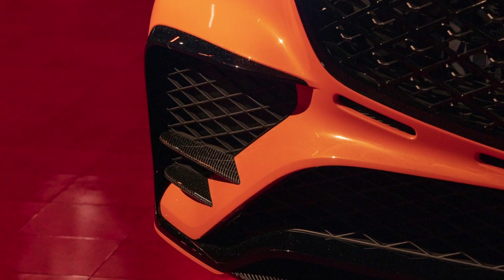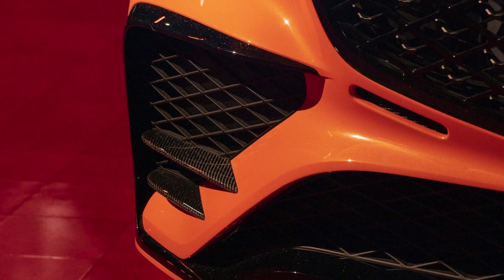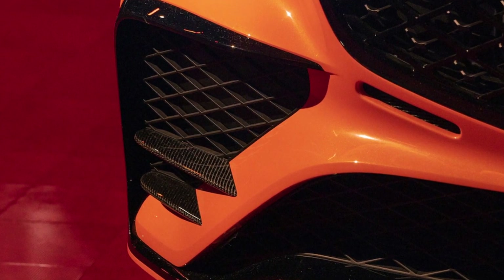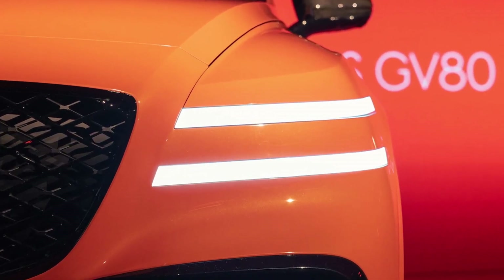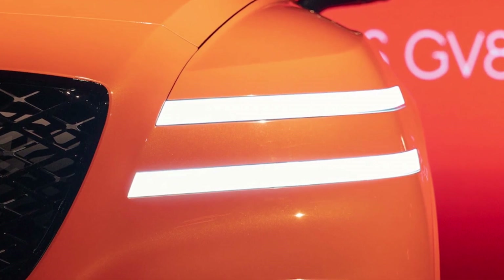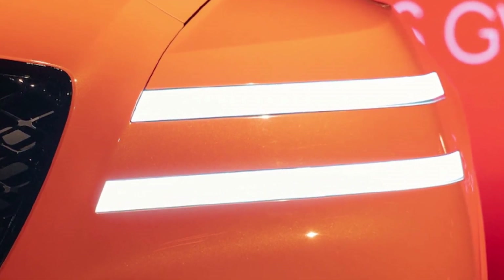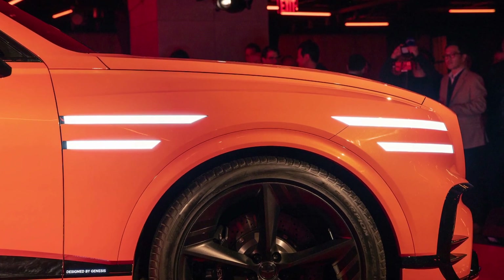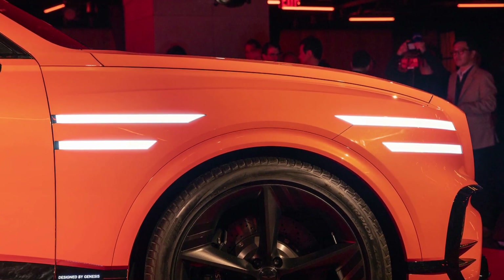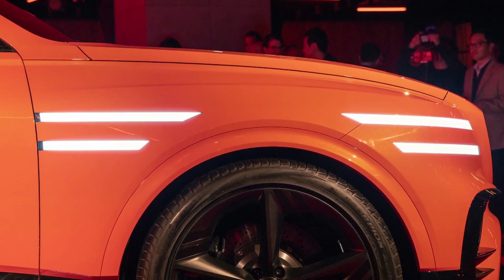A carbon fiber roof contributes to lowering the GV80 Coupe Concept's center of gravity. Improving aerodynamics is an upper rear spoiler and spoiler lip on the elliptical concave ducktail, to reduce lift at speed. Structural stiffness is improved with a G-matrix strut brace behind the bucket seats — we're eager to see if this cargo-flexibility-limiting feature makes production, as it's essentially a full-on roll cage. Don't hold your breath for it.